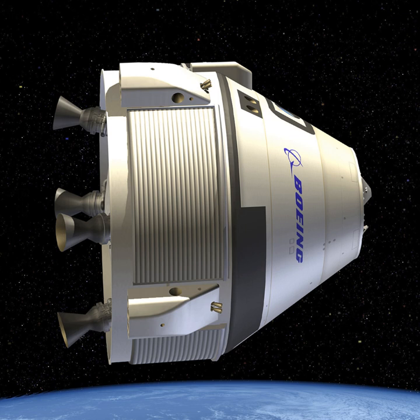It is designed to be compatible with four launch vehicles: Atlas V, Delta IV, Falcon 9, and Vulcan. The maiden flight will be launched with the Atlas V N-22 from SLC-41 at Cape Canaveral Air Force Station, Florida.